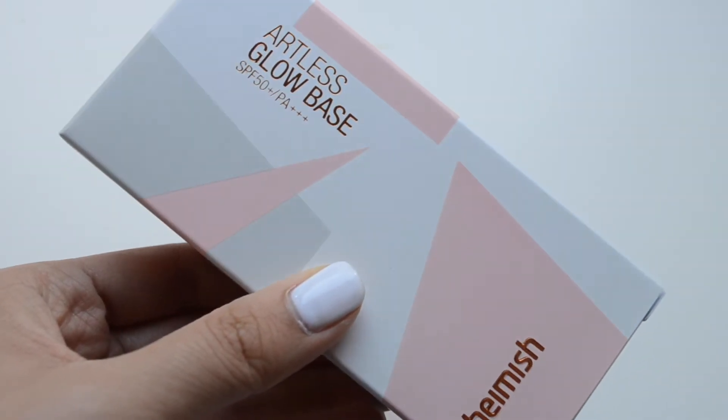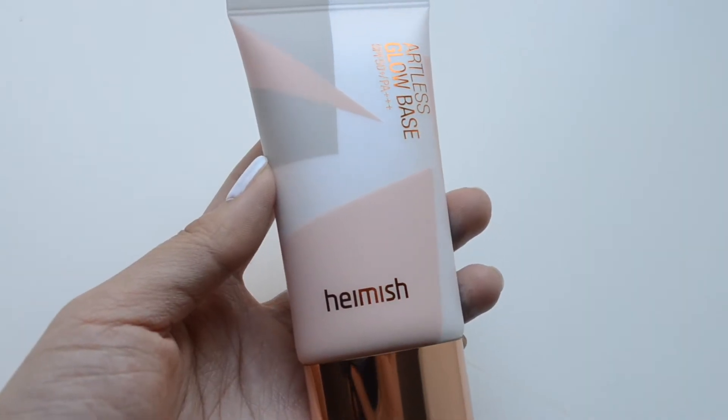The next product — I love the packaging — is the Hamish Artless Glow Base with SPF 50 and PA++++. It has pink, rose gold, and white, which are all my favorite color schemes. Basically this is a makeup base or primer that you put underneath your makeup so it can adhere better, and it also helps you get that dewy glow so you don't look too matte. Reading the reviews, a lot of people are saying they love the glow it gives, so I'm guessing this is one of their best sellers.